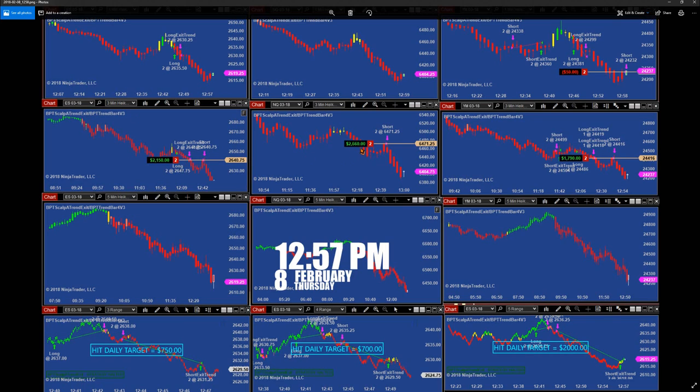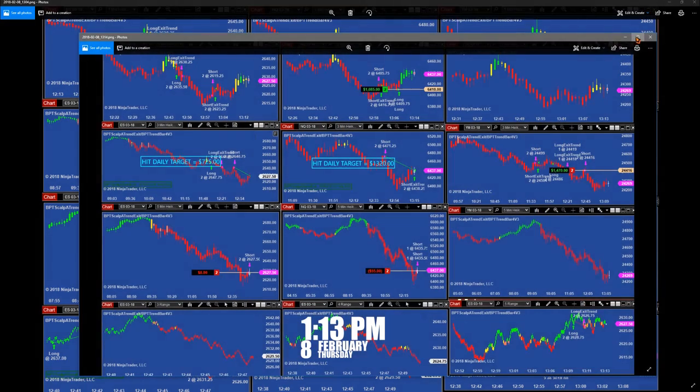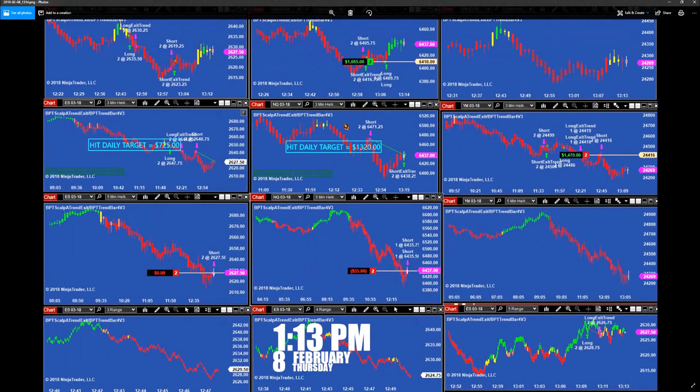Then we can see the 3-minutes took another run — look at this — the 5-minutes did not do that. We had some beautiful runs today: 1,800, 21, and 19. This was at 1:04. At 1:13, again — on the 3-minutes hitting the target, and then look, the 1-minute picked it up. Then we hit the target one more time on the 3-minutes NASDAQ, 3-minutes ES, and 3-minutes YM at 1:13 PM.